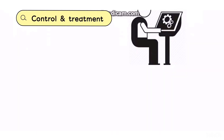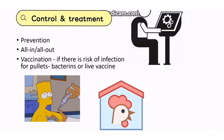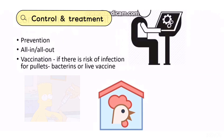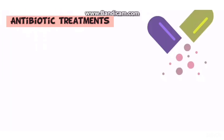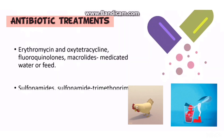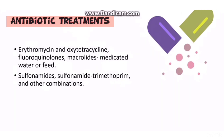For control and treatment, the most effective way is prevention, such as implementing the all-in all-out system and vaccinating chickens at risk using live vaccine or bacterin. For treatment, antibiotics such as erythromycin, oxytetracycline, fluoroquinolones, and macrolides can be administered via medicated water or feed. Sulfonamides and trimethoprim combinations can also be used.